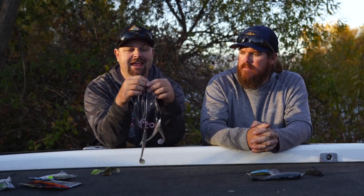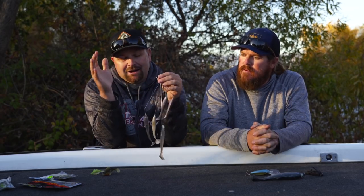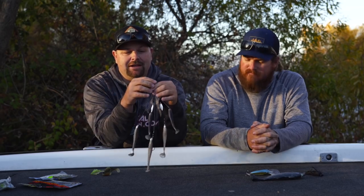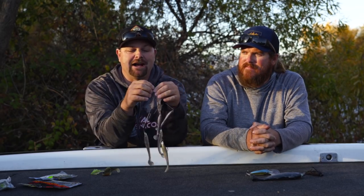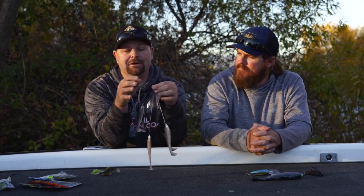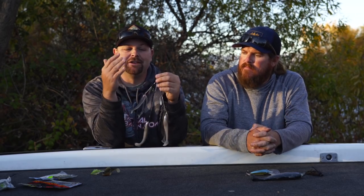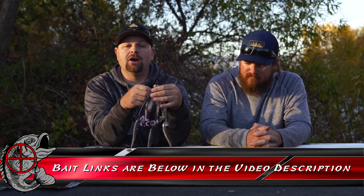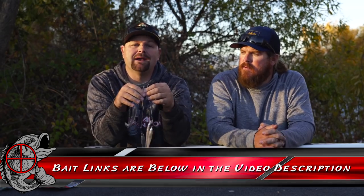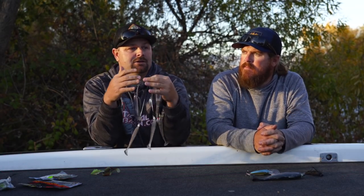Starting off, I'm going to go with the A-Rig. I love reaction fishing. I know I kind of get labeled as the finesse guy, but I love throwing reaction baits. An A-Rig this time of the year — in fact all year — is a phenomenal bait. This is actually the G-Funk A-Rig. They've got a bunch of different A-Rigs. Depending on the state that you live in, you've got to look at your regulations, but they make an A-Rig for just about every state out there.